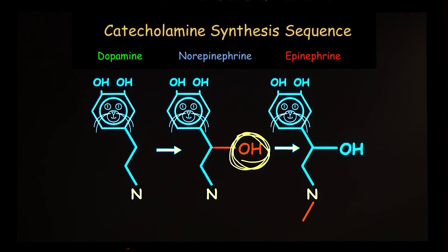Adrenaline just means that you add a methyl group to the N, the amine group. So the enzyme that converts norepinephrine to epinephrine is phenylethanolamine N-methyltransferase, transferring the methyl group.